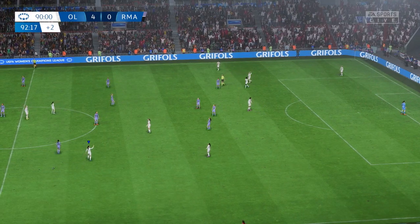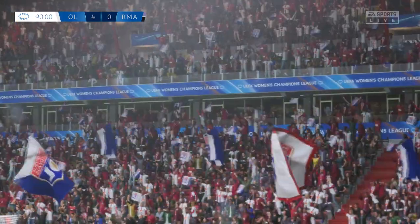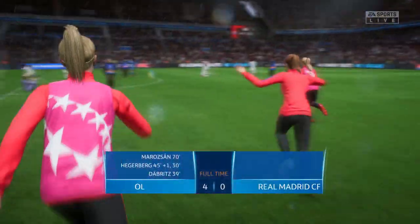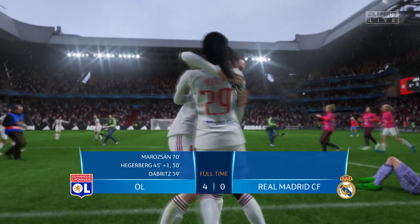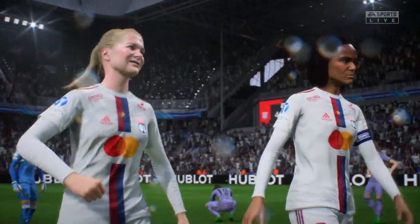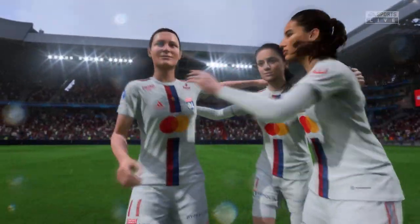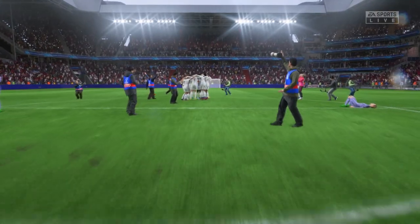There goes the final whistle — the cup issue is settled. A story of one side celebrating and the other distraught; memories are being made. Just look at those scenes — what a contrast in emotions, Derek. Brilliant for the winners, despair for the losers, but overall the right team won today. You can see what it means to this tight-knit team — real solidarity.